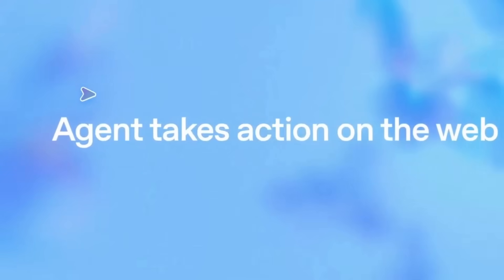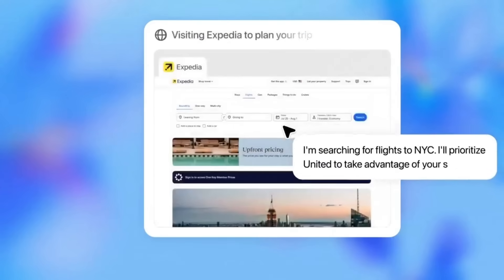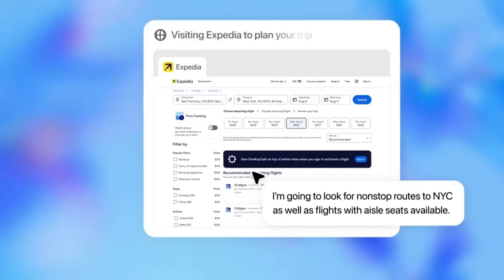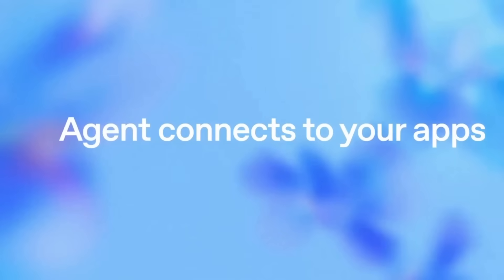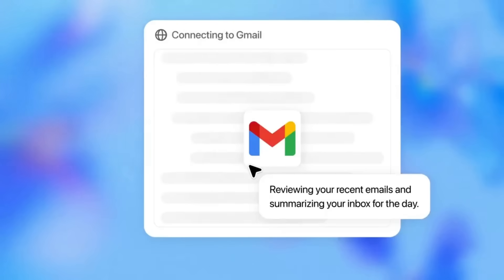We have the ChatGPT agent from OpenAI, which is basically a combination of multiple tools. This includes Operator, deep searcher, along with code execution and some image generation tools. This can actually help you get a lot of work done, which can be useful in real life.